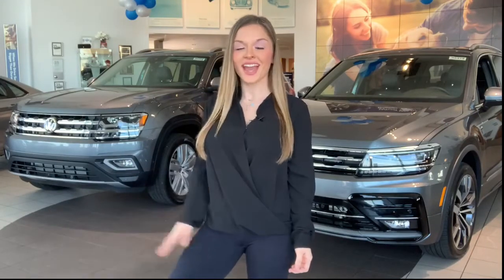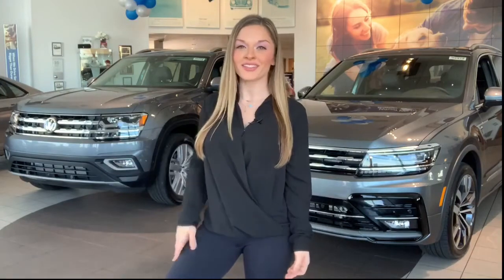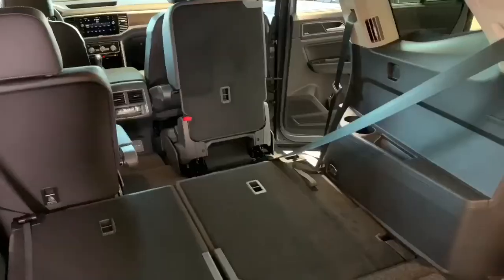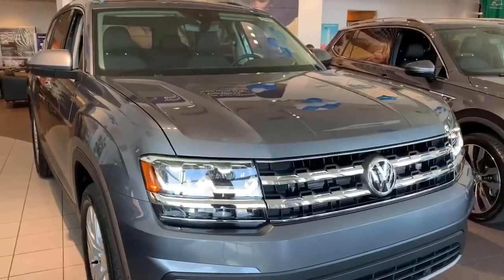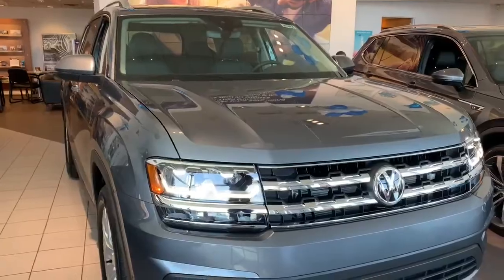Two stunning Volkswagen SUVs here, and while both are spacious, this Atlas SUV might just be the best option for your family. With three spacious rows and up to 96.8 cubic feet of cargo space, you might even need to find more family, friends, and stuff to bring with you. Something else exciting is that there's a new Atlas Cross Sport coming out, which will offer two rows instead of three.